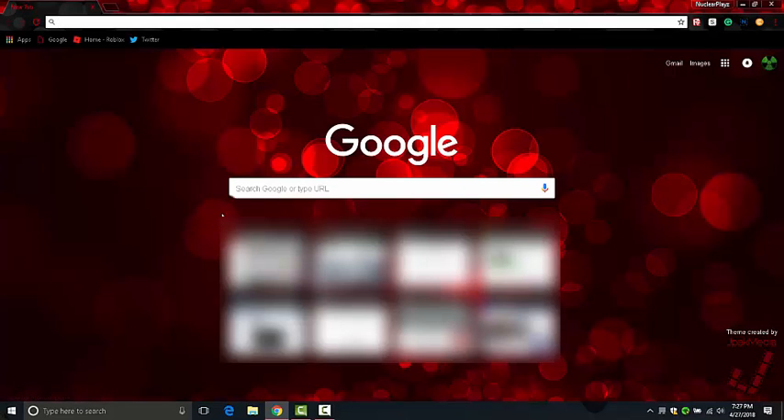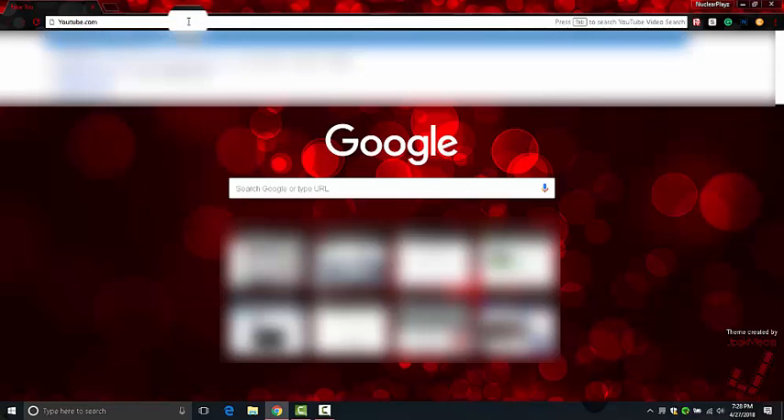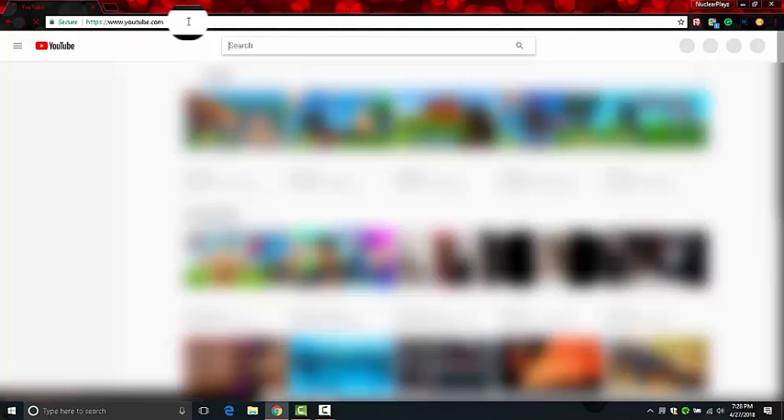So what you first want to do is go to google.com. Then you want to go to the search bar and type www.youtube.com. Once you're on YouTube, search up Nuclear Plays.